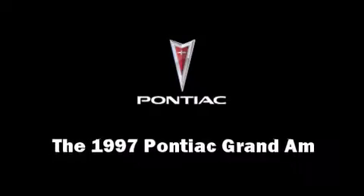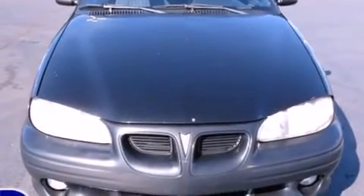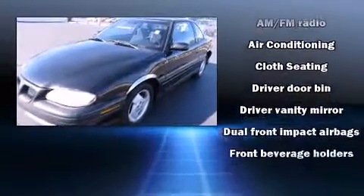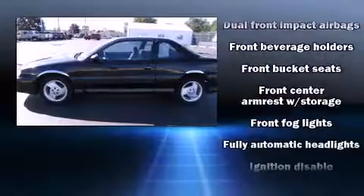The 1997 Pontiac Grand Am. This two-door, five-passenger coupe provides exceptional value. It features an automatic transmission, front-wheel drive, and a refined six-cylinder engine.